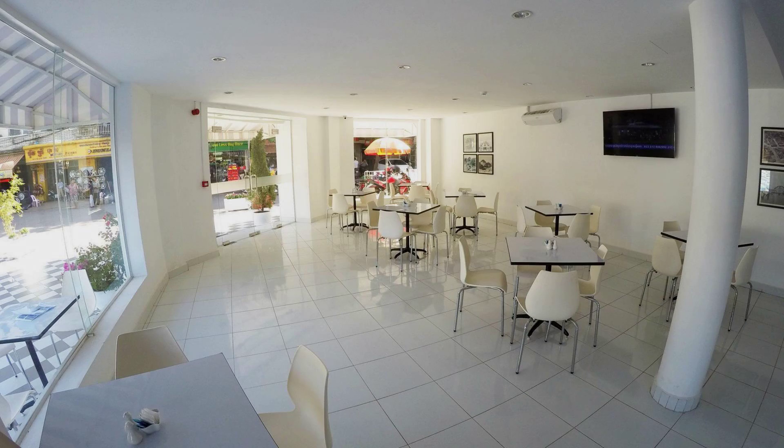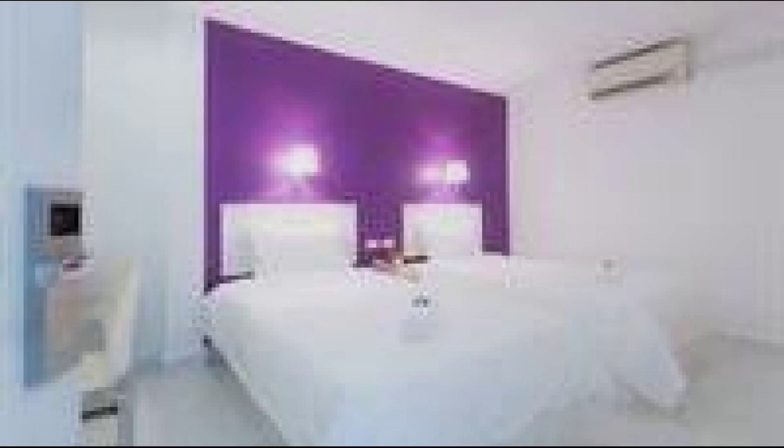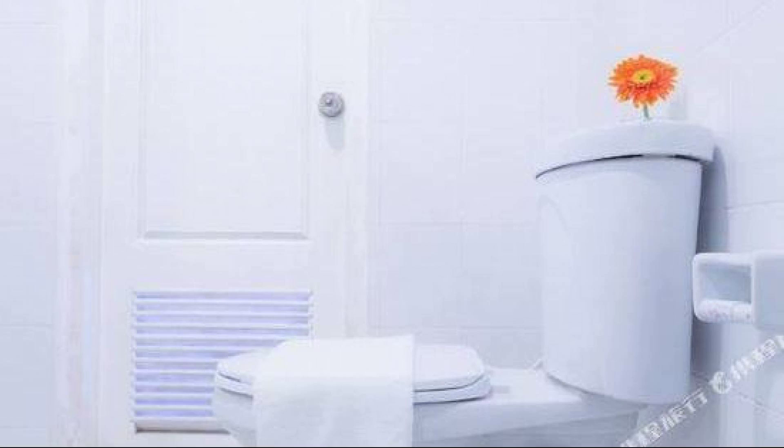The hotel room number is 715. Check out time of this hotel is 12 pm. If you have checked out from this hotel, you can send your experiences via comments. For booking and more details about this hotel, please go to the link in the description.